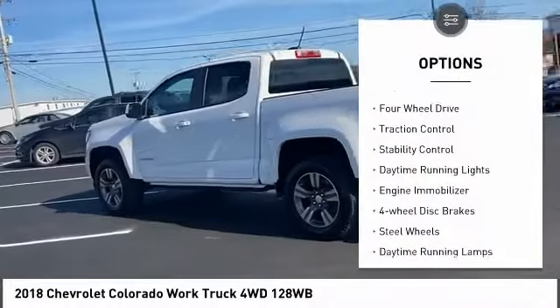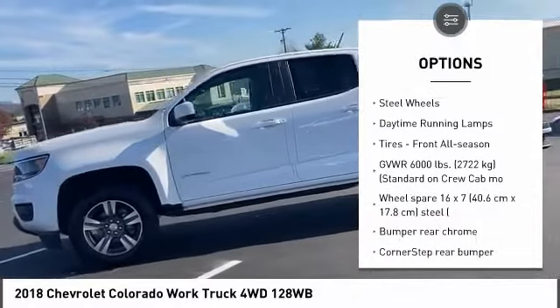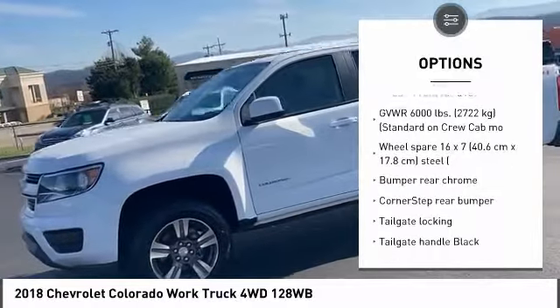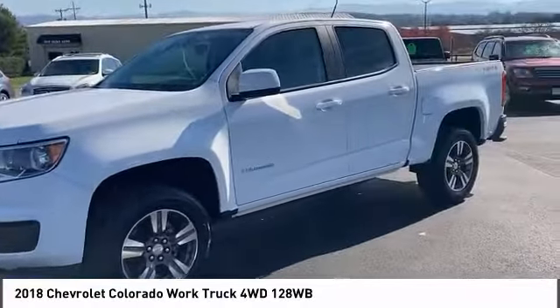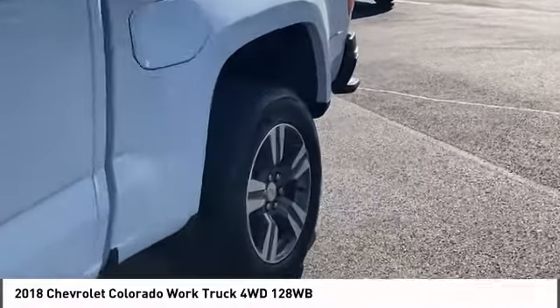Tire pressure monitor, four-wheel drive, traction control, stability control, daytime running lights, engine immobilizer, four-wheel disc brakes, steel wheels, daytime running lamps, tires, front all season.